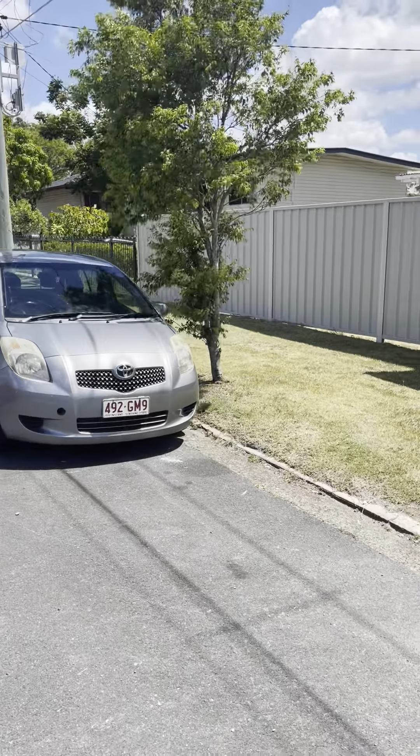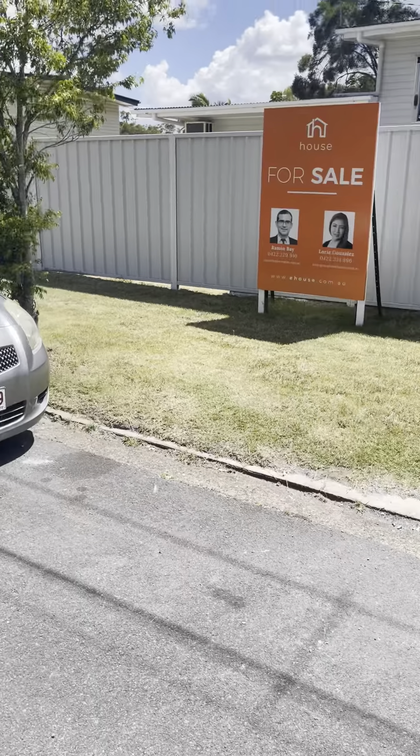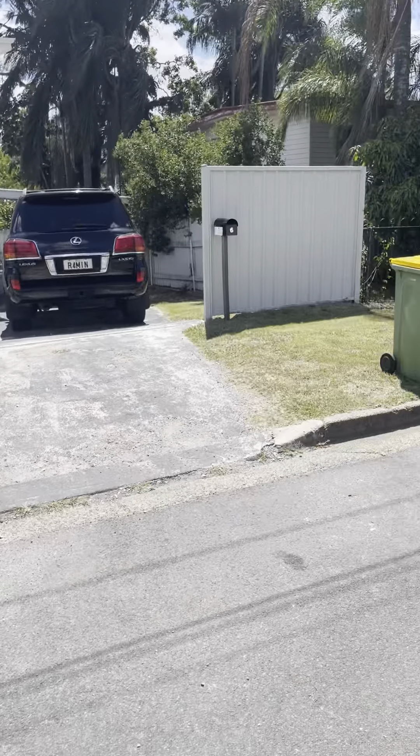Hello folks, Raman here from House Property Agents, and this is the video tour of our property at number 6 Oidolian Street at Woodridge.